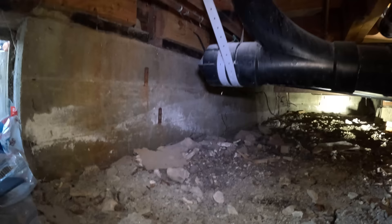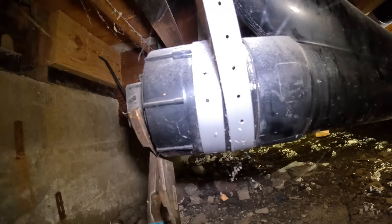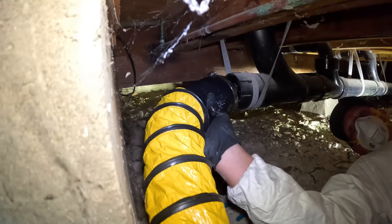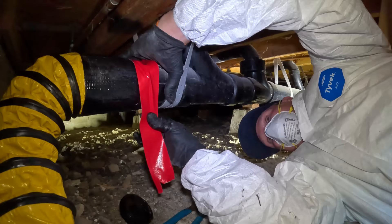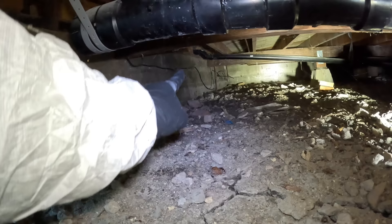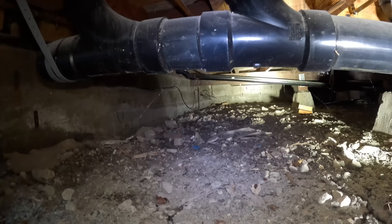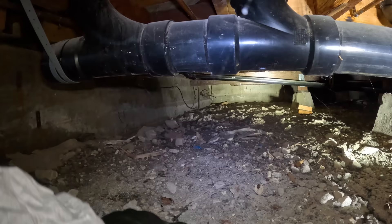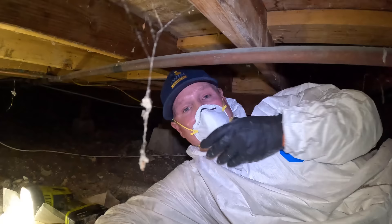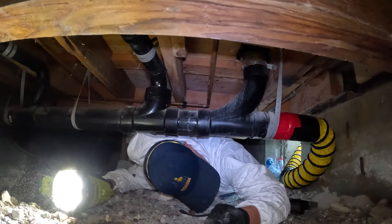It's a tight crawl space. I'll need some channel locks so I can unscrew this clean out. Right over there - this is the two inch, I need to squeeze in between this dirt and this pipe. It's gonna be tight and there's a lot of spider webs, a lot of spiders under here. As a professional rat exterminator, this is what it takes. Thank you for your service.